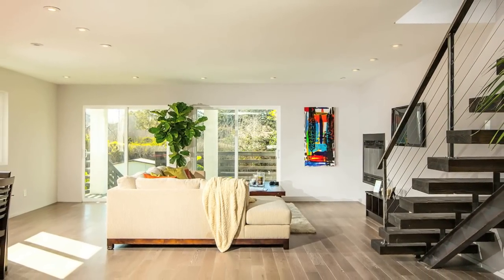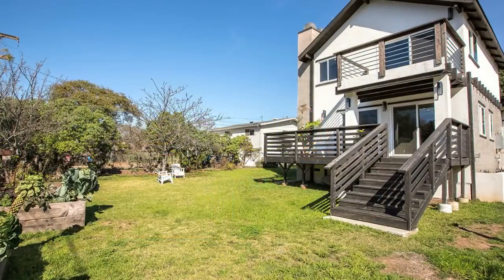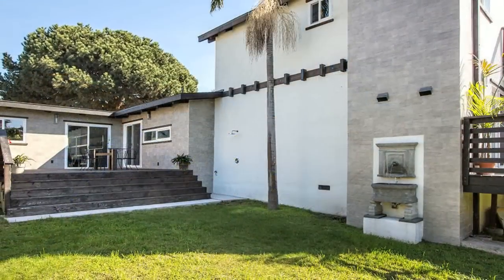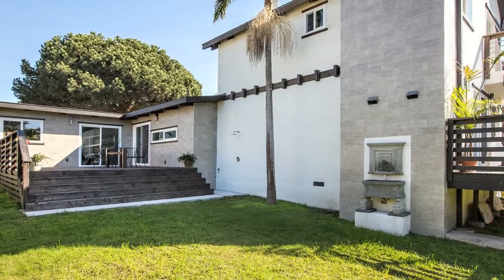Offering many windows and sliders out to the back deck and backyard, a perfect place to clean up after a day at the beach with the outdoor shower, and then watch the sunset and unwind.